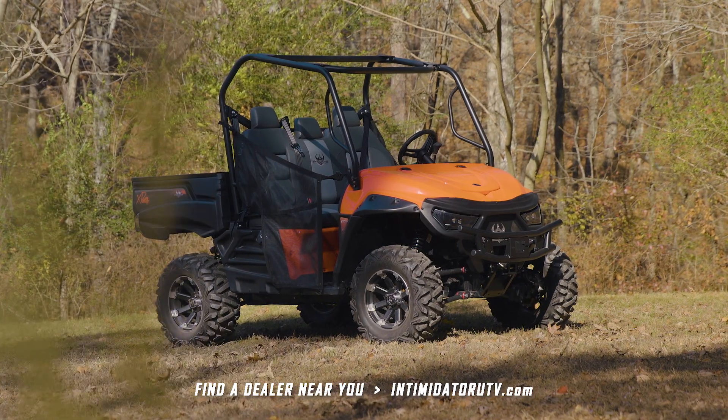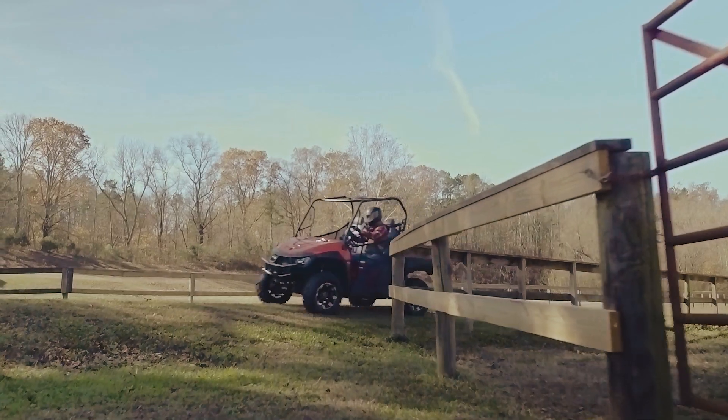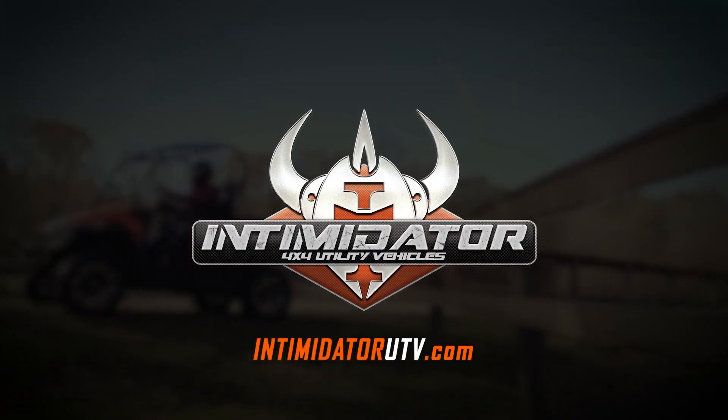The Classic Series by Intimidator. For the next job, the next hunt, the next adventure. Conquer with Intimidator.